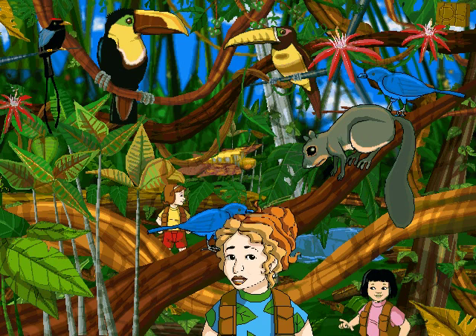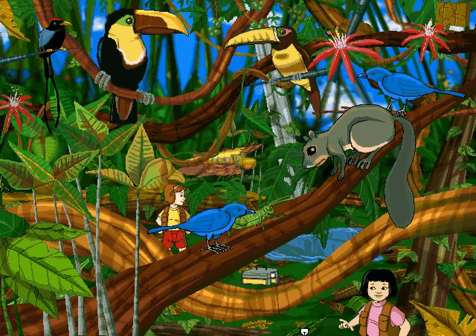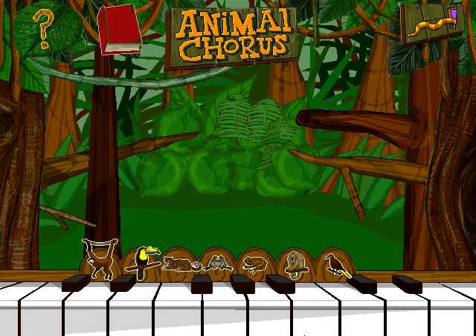Good class! It's time to chirp, whistle, and roar your way through a round of animal chorus. The rain forest is full of animal sounds. Join the cacophony of calls, the chorus of grunts and growls, by clicking on the keys below.